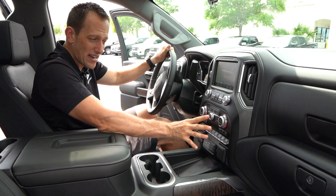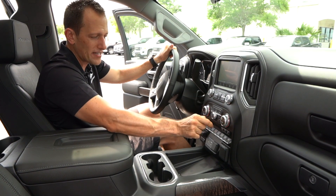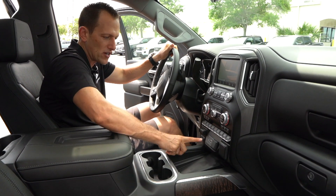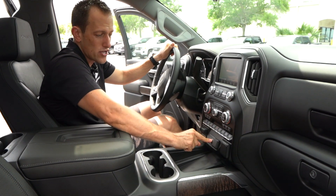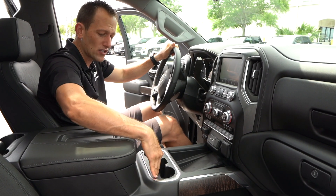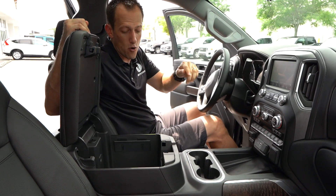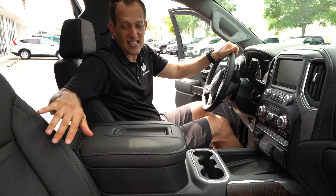You have heated and ventilated seats, dual climate control, and I like the metal finishes on all the knobs. Toggle switches across the bottom, plus great connectivity: home power source, 12-volt, USB, and wireless charging for your phone. Two large cup holders, another phone slot, nicely padded center console with great leather. Open it up and you've got a lot of room inside — more connectivity with USB and aux jack — plus tons of space.